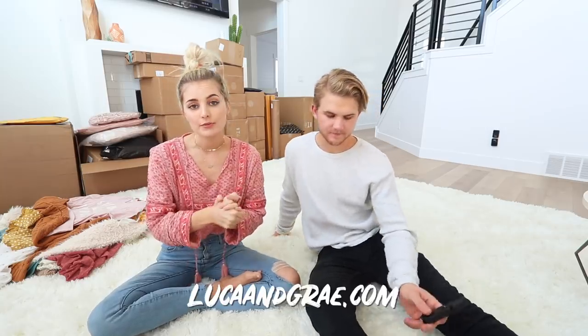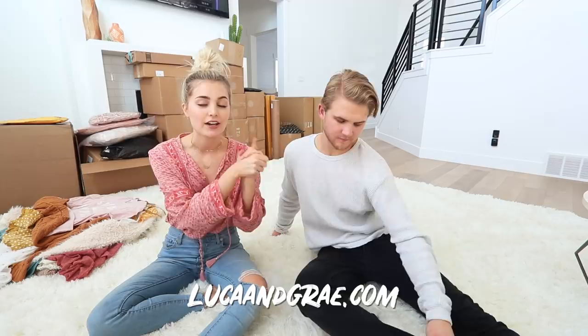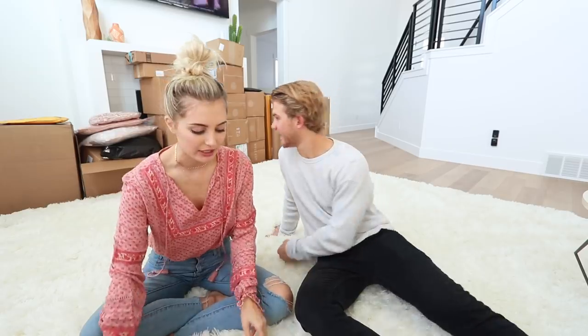I think this is going up on Wednesday, so make sure you guys go subscribe to the Luca and Gray emails and also download our app, because for Black Friday we're doing 30% off and we're doing early access on Thursday for those of you who have our emails and our app. But for now we're just gonna get started on opening stuff.